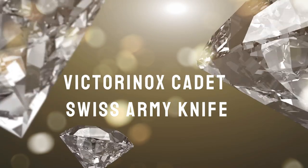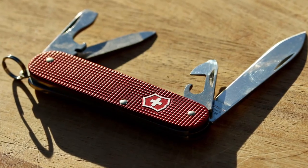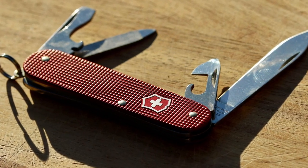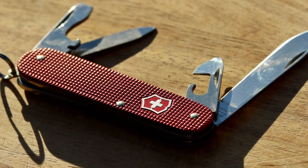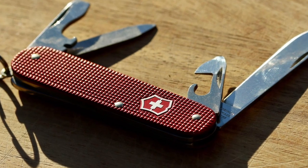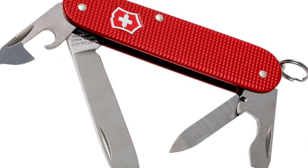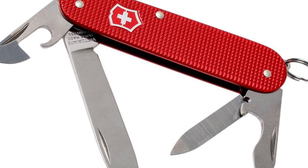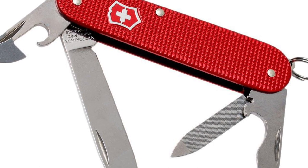Victorinox Cadet Swiss Army Knife. Truly, no best-of everyday carry knives list would be complete without at least one Swiss Army Knife. Honestly, you could fill an entire collection just with SAKs and it would still be insanely impressive, from both versatility and stylistic standpoints. But if we had to pick one of their folding multi-tool knives that trumps the rest, it might just be their Cadet — because this knife is about as close as you can get to the original blade that was first issued to Swiss troops back in the late 1800s.